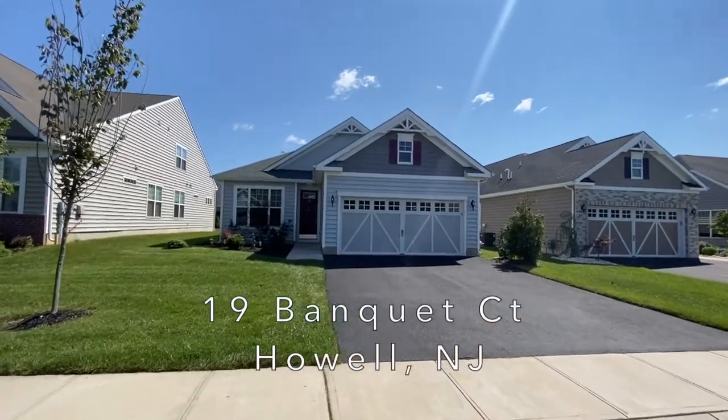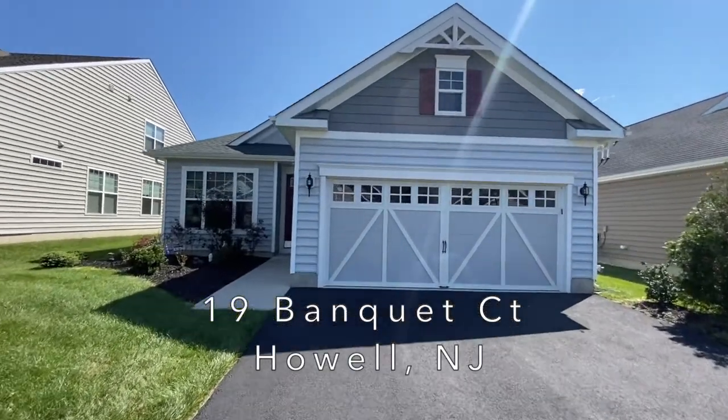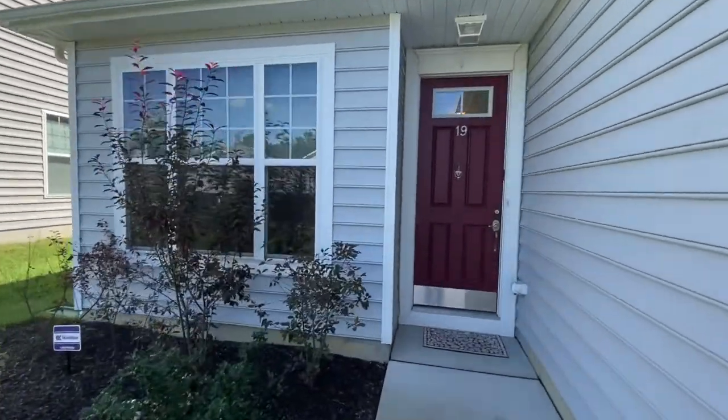Welcome home to 19 Banquet Court. The Granada model — two bedrooms, two full bathrooms, and a two-car garage. Let's head on in and have a look around.